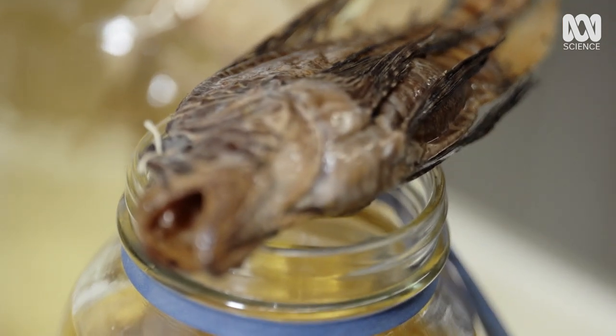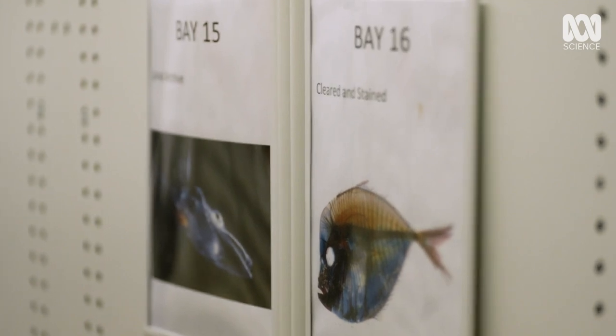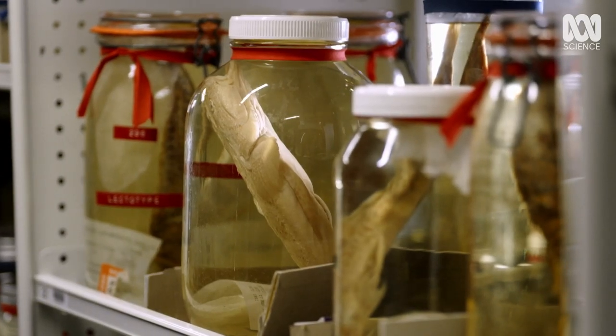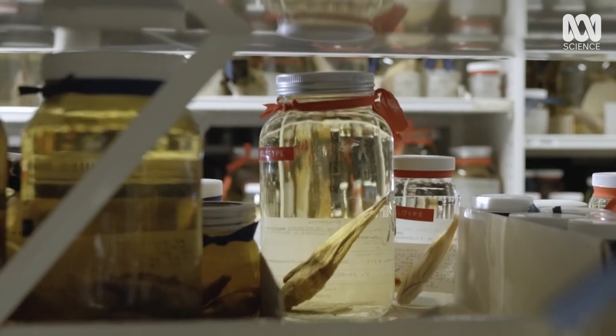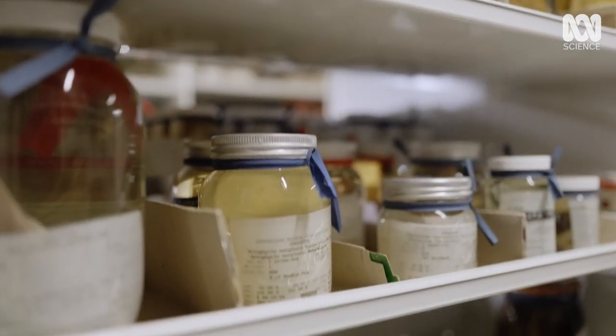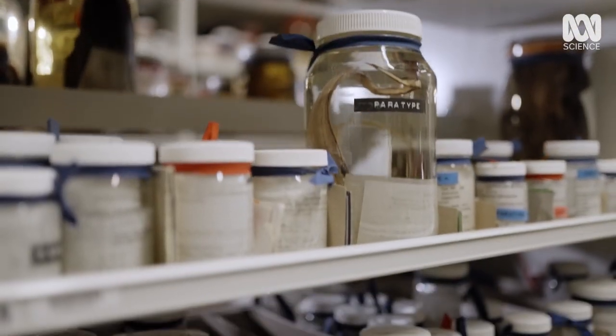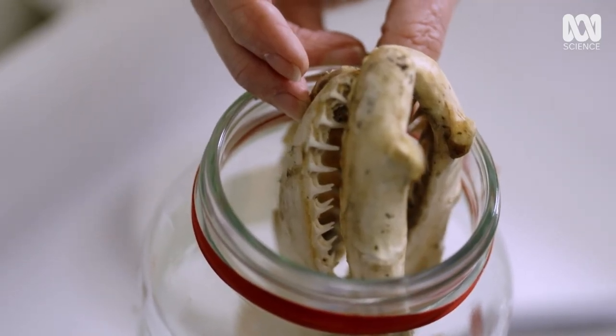But there are more than just sharks for Amanda to curate. These rolling stacks are built on almost 200 years' worth of scientific labour, in the form of millions of fish specimens.